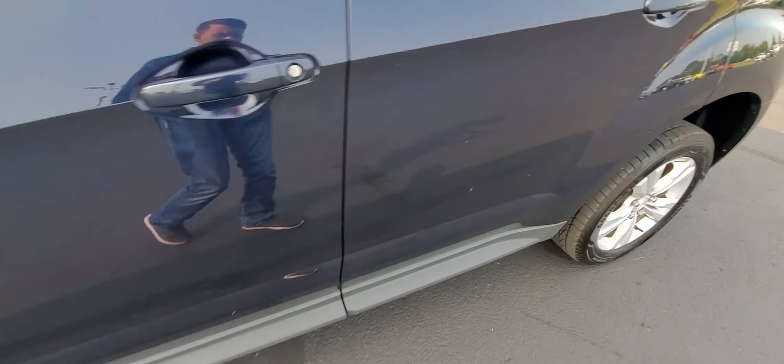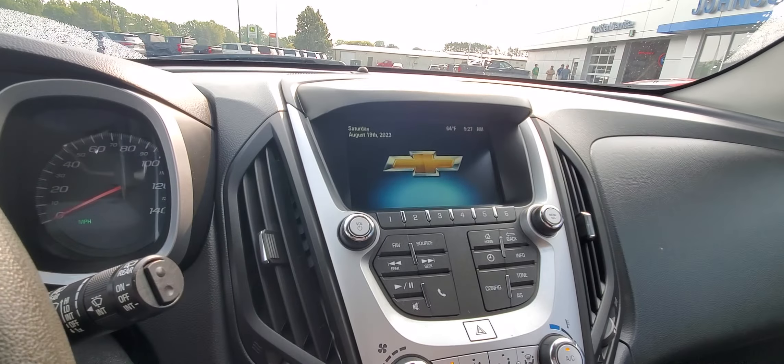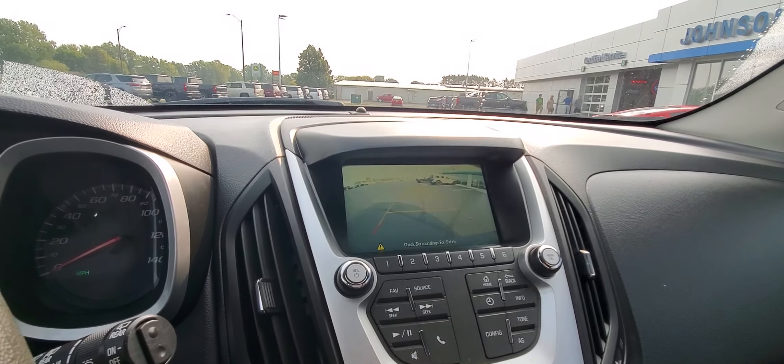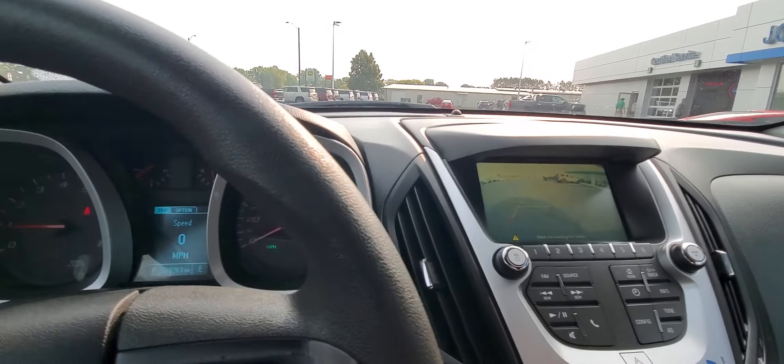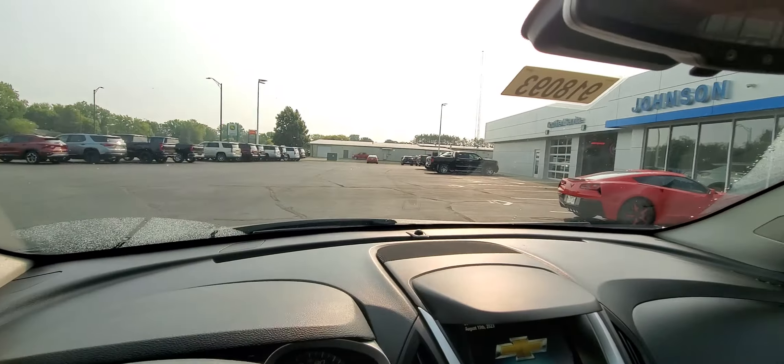Take a look in the driver's seat here. Nice big radio screen up there — of course that's going to be a rear view camera also when you put it in reverse. Like I said, only 69,000 miles on it. Super nice car.